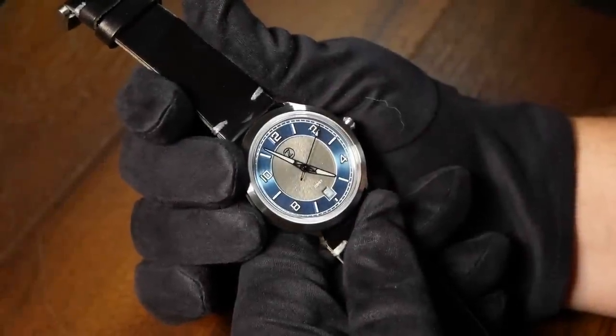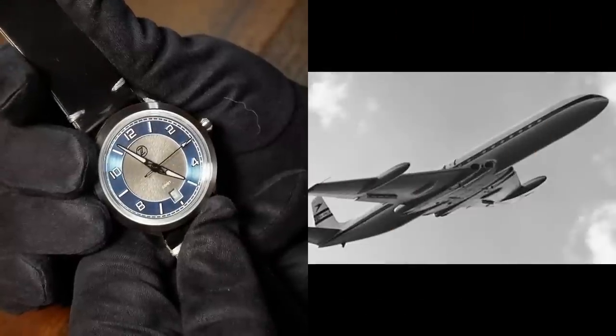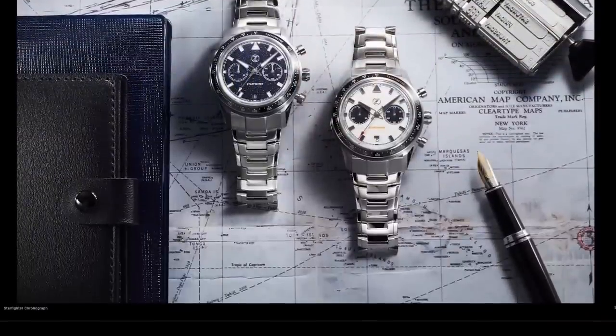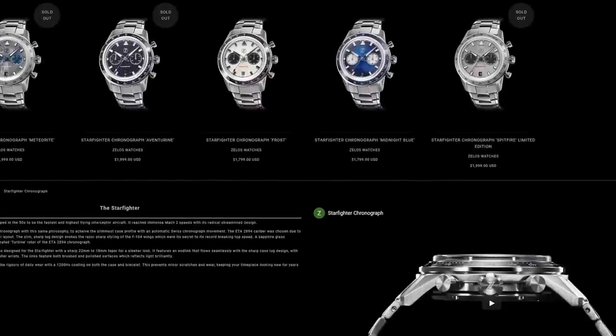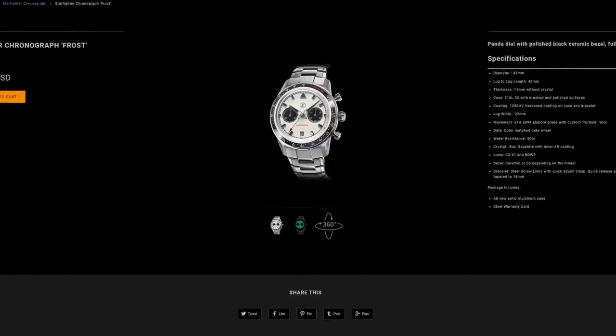Let's talk about what this thing is. The name Comet comes from the first commercial jetliner, the DH-106 Comet. So right off the bat, you can tell that Zelos was going for an aviation style theme. In addition to that, the retro sci-fi handset used here is shared with the Zelos Starfighter — a very cool, yet very pricey aviation style chrono they did a bit ago.